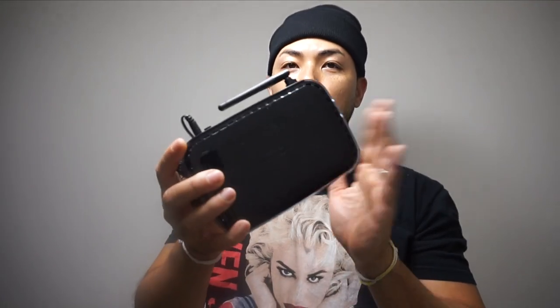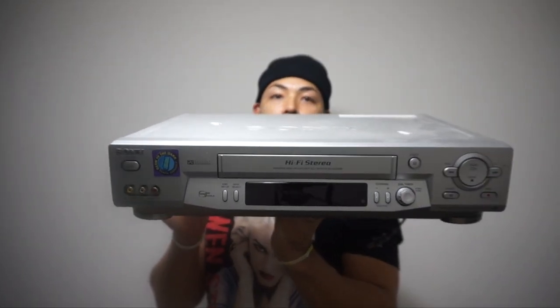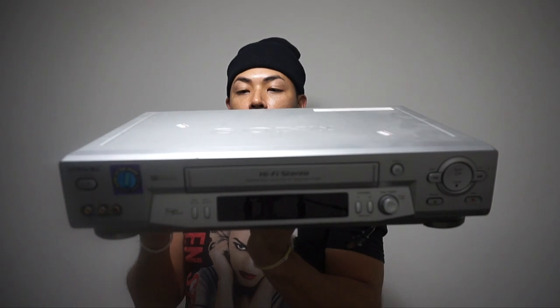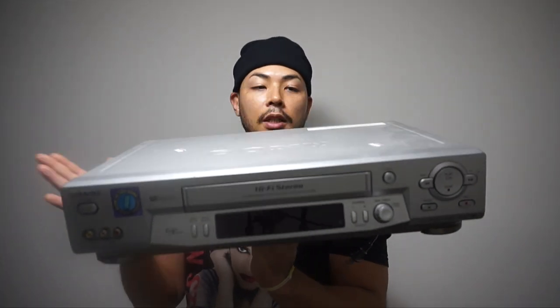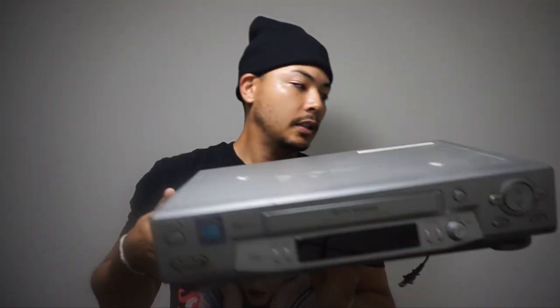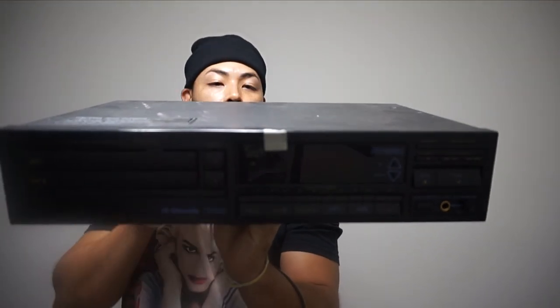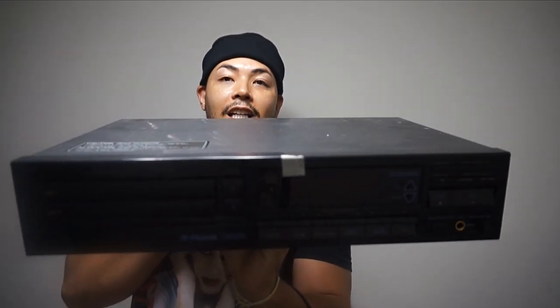We're almost there — about 10 items to go. I got a Netgear router, that's about $15 on Amazon. And this is a Sony SLV-N81 video cassette recorder — paid $5, going on Amazon for I believe $60 to $80.